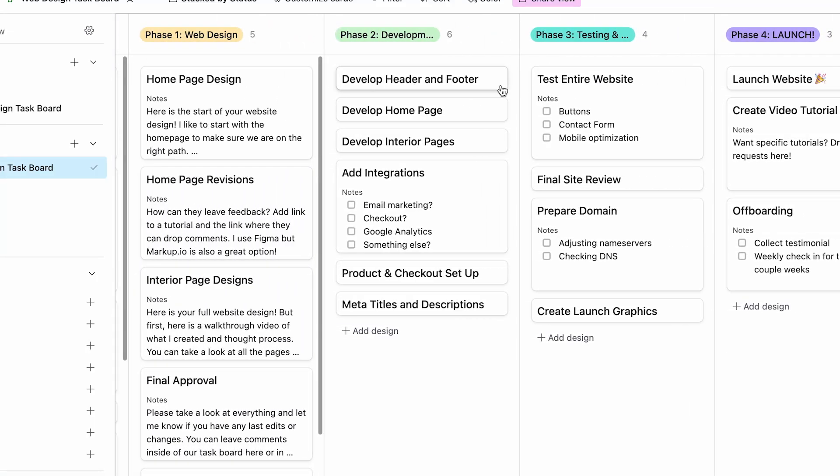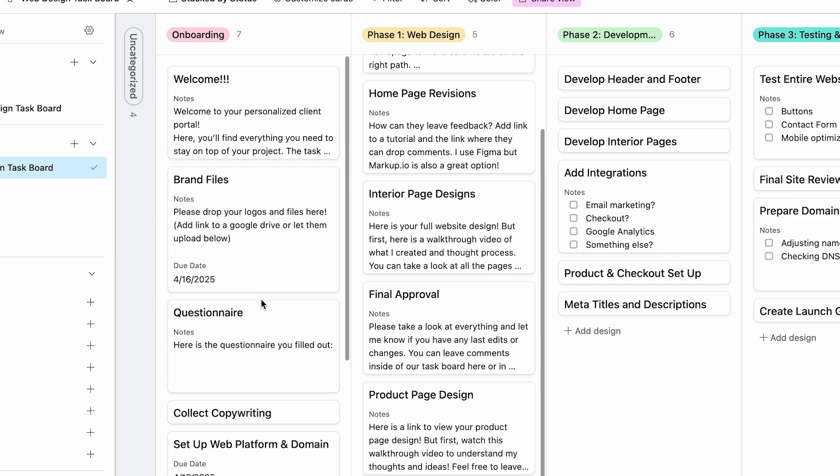Before getting into the full website design process, I wanted to share that I have a full website design process template you can add to your Airtable. Airtable is the platform I use to organize all my projects, content, and work — it's also a task board I can send to clients so they can see where I'm at and I can assign tasks to them. I'll have a link below — it's an affordable price but it's a process I've worked on for years and it allows me to work with clients in a seamless, easy way.